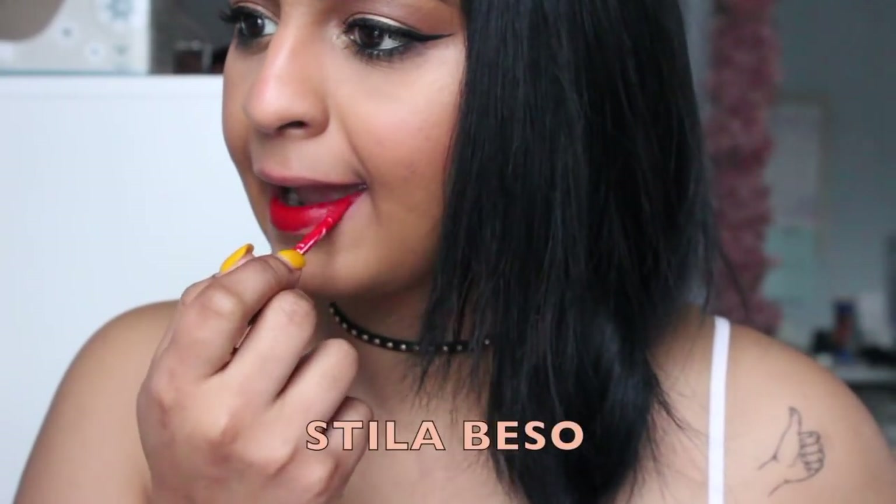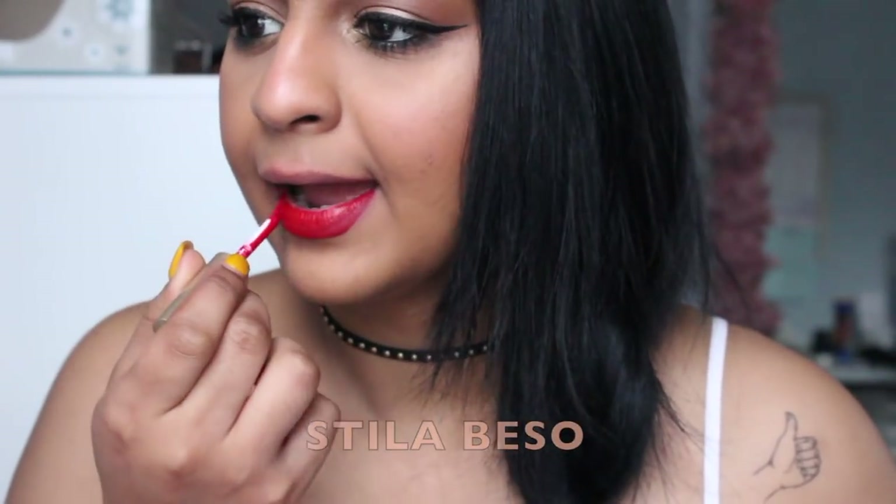The next red that I really love is a liquid lipstick from Stila Cosmetics. This one is in the shade Beso and I love this color. I love the texture of it. I love a nice matte red. This is going to last all day. Of course, if you're eating or drinking, the center will disappear a little bit. But for the most part, I feel like this is one of the longer wearing liquid lipsticks.